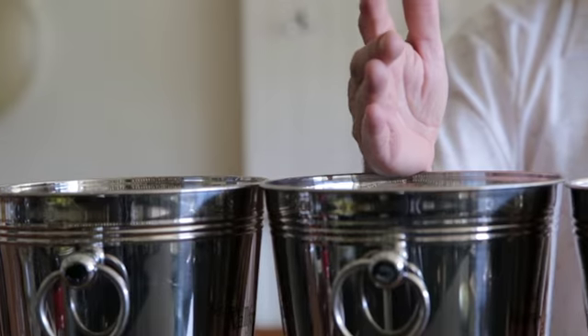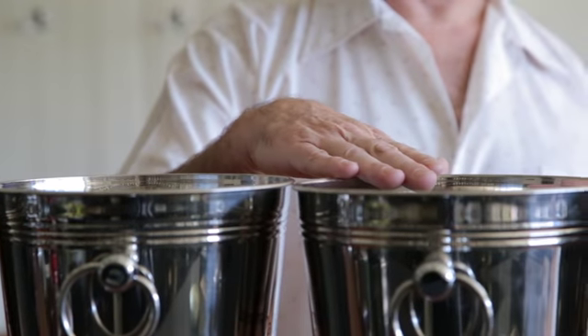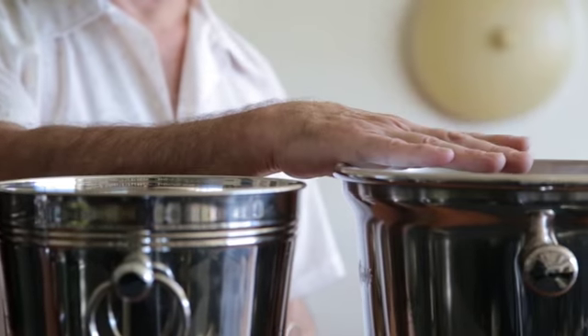Sherry is aged, blended, and bottled from a thing called the Solera system. In front of me is a make-believe Solera system representing four different criaderas, or nurseries, of young, older, even older, and optimally aged Sherry. The criadera of optimally aged Sherry we call the Solera.